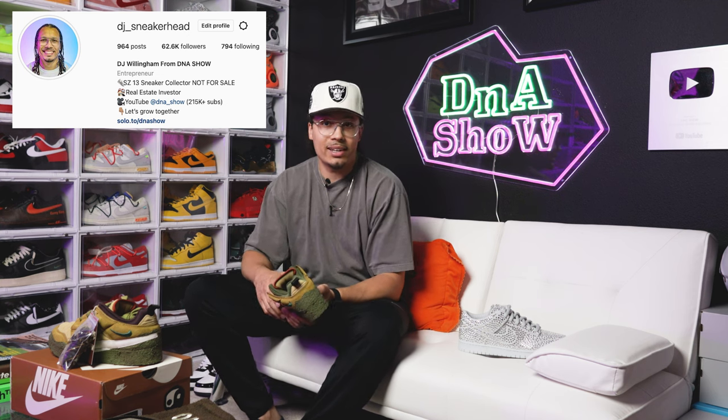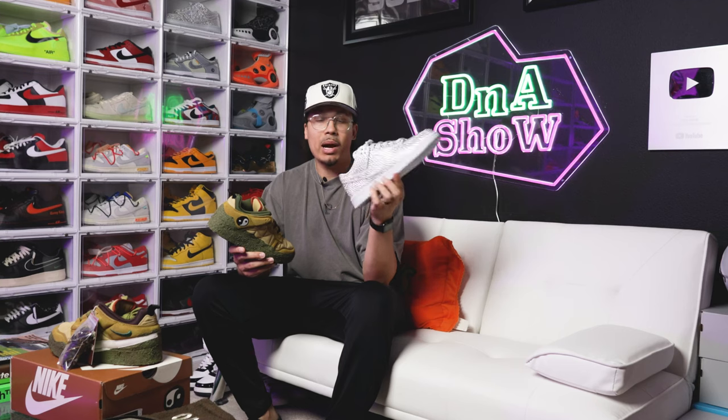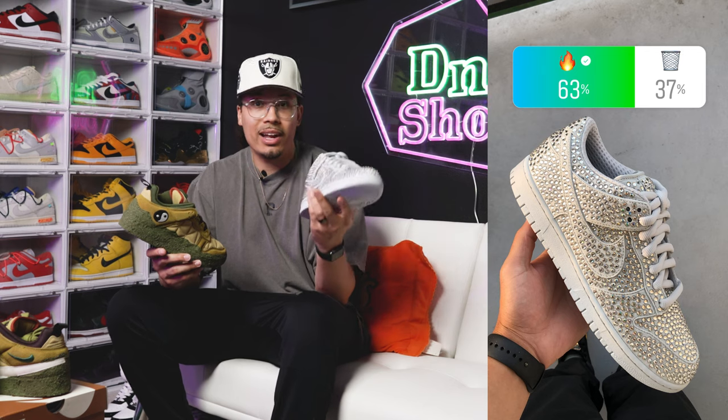On my channel I post polls asking if a shoe is fire or trash. The results here: 38% chose fire and 62% chose trash — very interesting for a sneaker worth thousands of dollars. Some people wouldn't pay retail unless they could resell it. This is a very niche sneaker, and that's completely fine — we should always buy what we like. The Swarovski CPFM, for example, not everybody likes that shoe either, and that's okay.